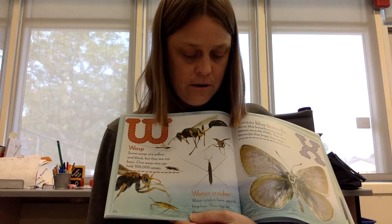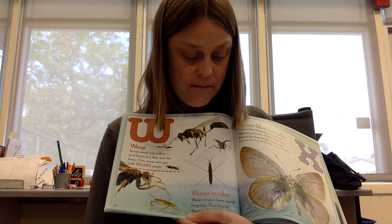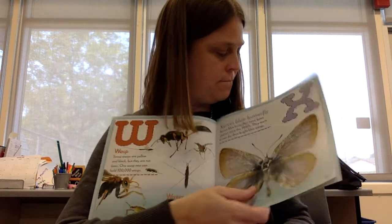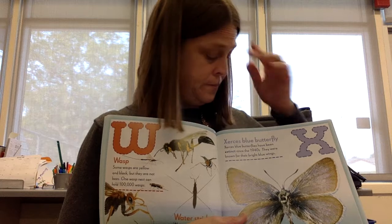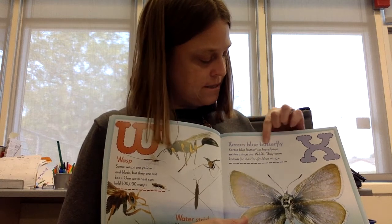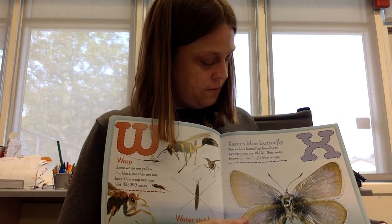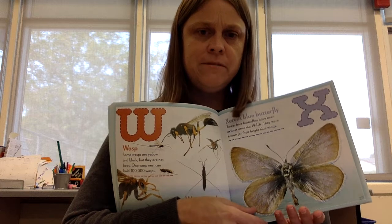Water strider. Water striders have special long legs. Their legs let them walk on water. X is for Xerxes blue butterfly. Xerxes blue butterflies have been extinct since the 1940s. They were known for their bright blue wings. What does extinct mean?